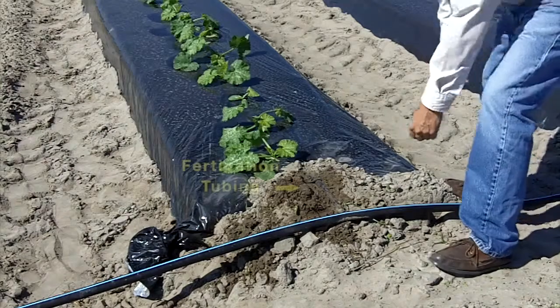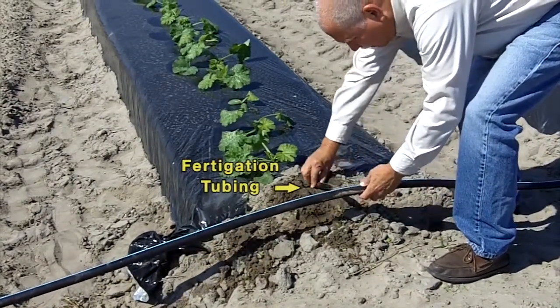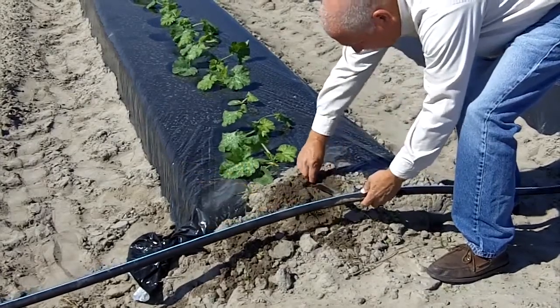The controlled-release fertilizer approach involves putting all of the nitrogen fertilizer at one time before we plant the crop, and then the crop grows with that nitrogen fertilizer for the full length of the season, in comparison with the fertigated program where we inject fertilizer in small amounts throughout the growing season. So our purpose of our research here is to compare those two treatments.